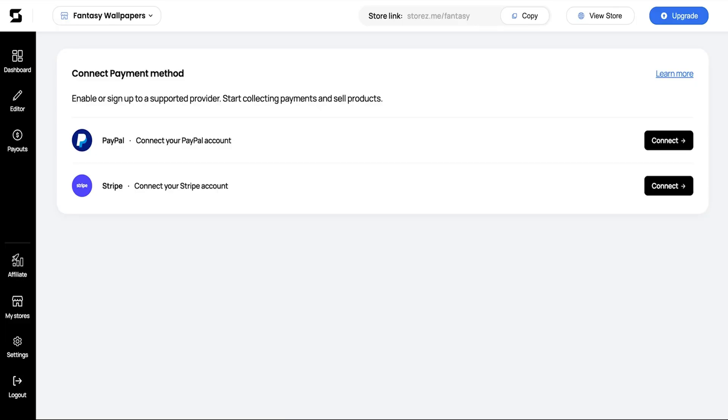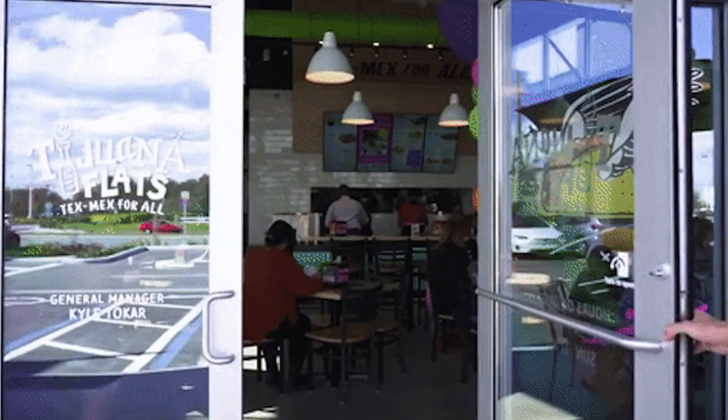Want to see more? We got some more to see. It's time to connect the money machine. Stores is official partners with PayPal and Stripe, so you get paid and your customers feel secure — it's a win-win. Just pop in your payment details and bingo bango, your store is ready to make that cash money, which means it's time to open the doors.